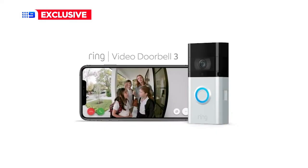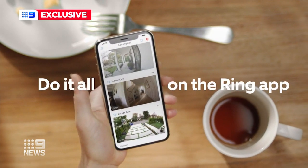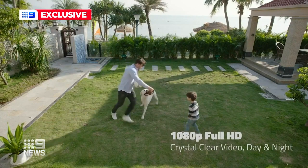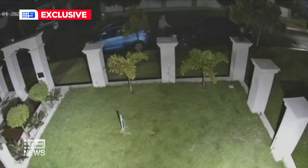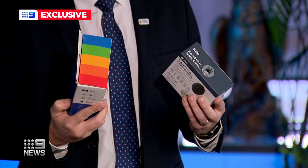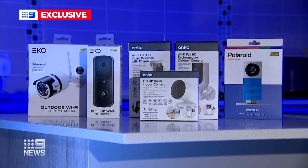More expensive brands might have added features such as advanced motion detection, infrared night vision and higher quality video. But even a budget camera could ward off would-be thieves — just someone seeing your camera is a deterrent. And as an added bonus, some security cameras save you on insurance bills, as insurers might actually offer you a discount on your policy.